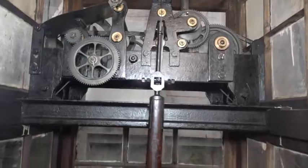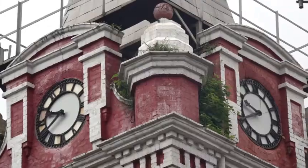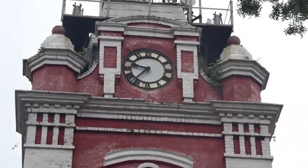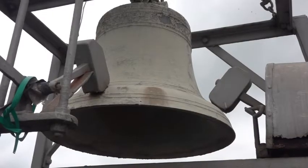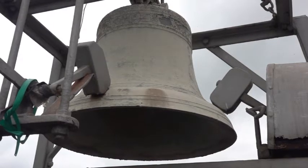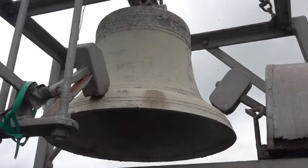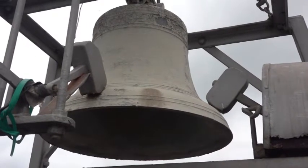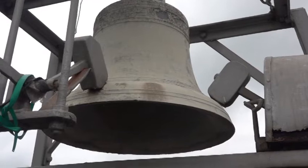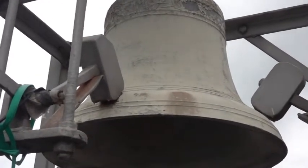It has a beautiful mechanical mechanism where the three clocks on the three ends of the tower display the time, and the bell at the top of the tower rings every hour — for the last 120 years. This is a beautiful piece of mechanical machinery and we are proud that we are able to keep it running even after so many years.